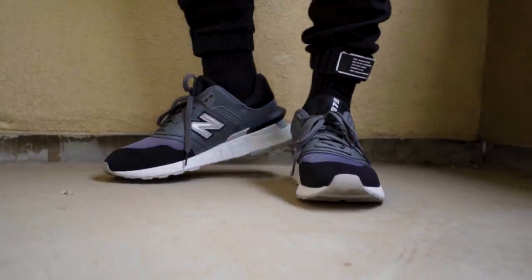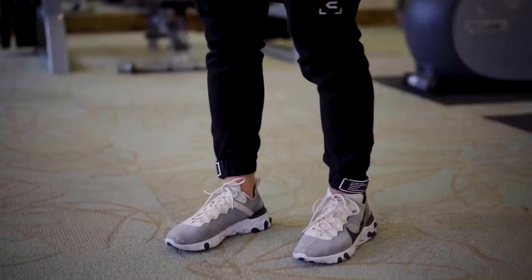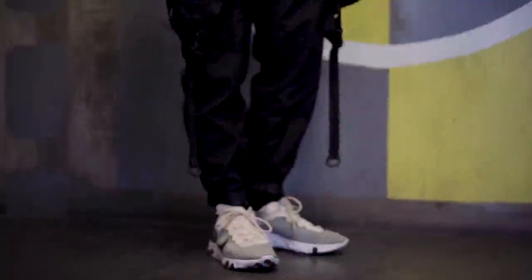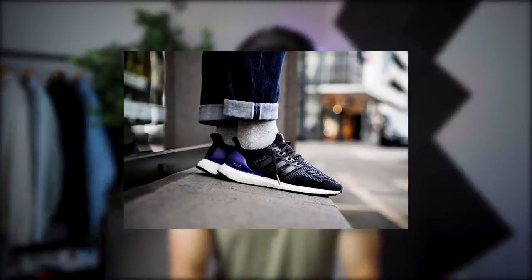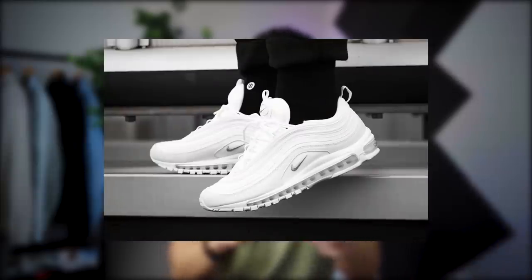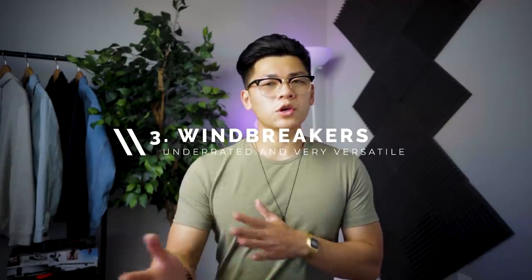I'm going to be wearing a ton of athleisure this spring — it's comfortable, and I'm going to be going on a lot of walks and runs. So you need a solid pair of runners that go with your athleisure fits as well as your regular fits. That is why I recommend something like the Nike Element 87s or the New Balance 997s. Both are comfortable and perform really well. Runners go great with denim and also with cargos and track pants for that activewear, almost techwear aesthetic — incredibly versatile.